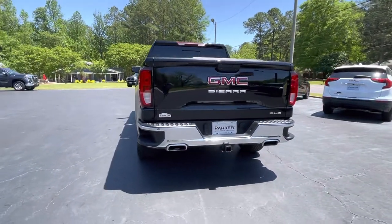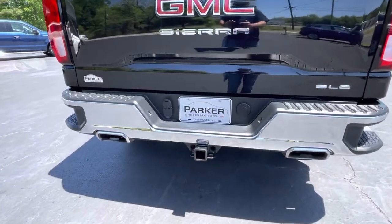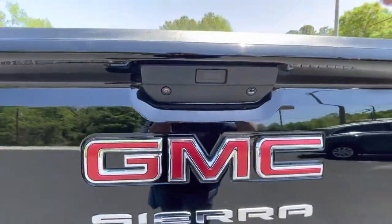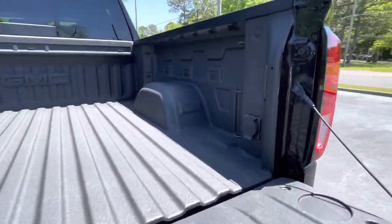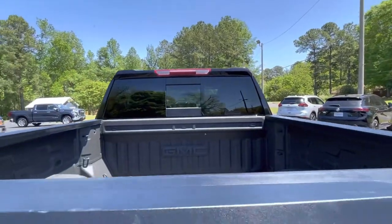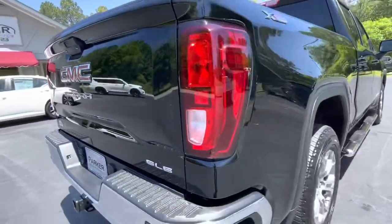Around back you'll find corner assist steps, dual exhaust, factory tow package, power release tailgate, backup camera, auxiliary LED lighting, factory spray-in bed liner, a 120 volt outlet, LED bed lights, and a power sliding rear window.